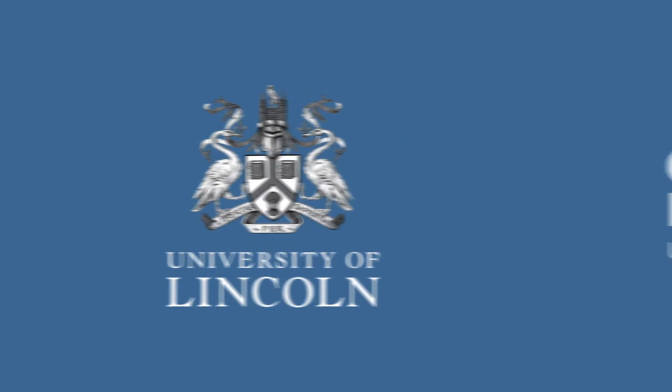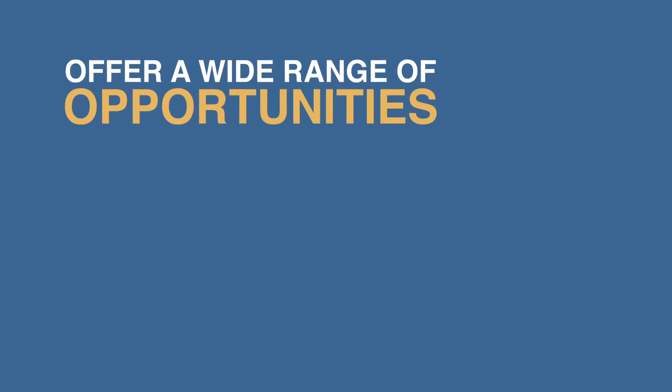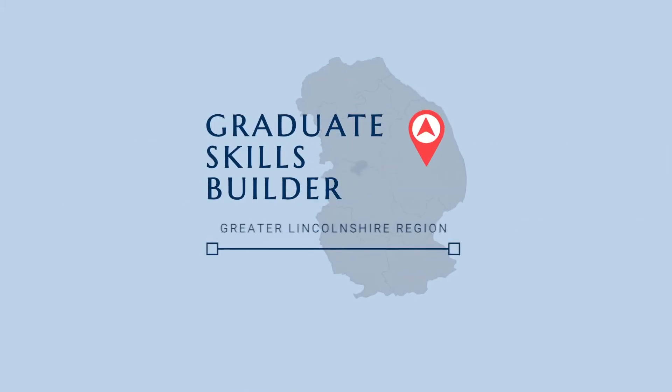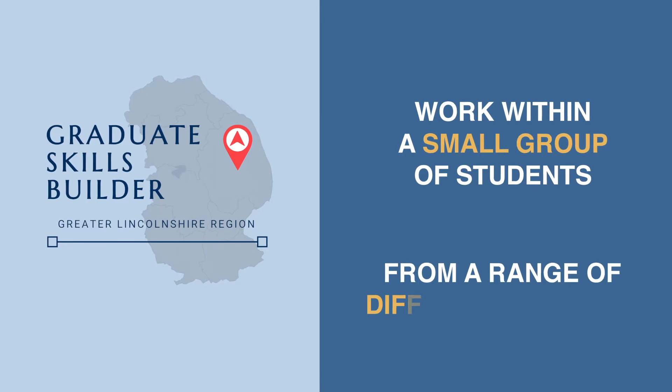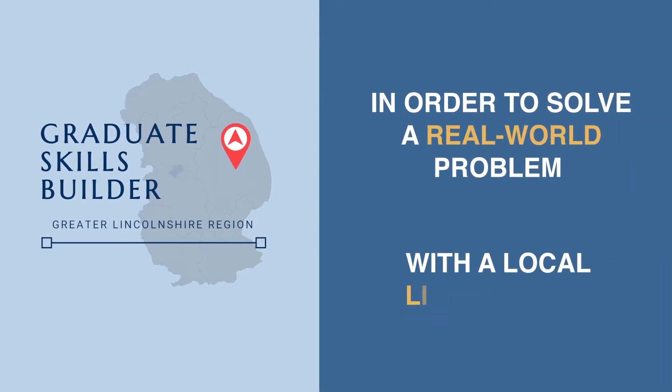At the University of Lincoln, the careers and employability team offer a wide range of opportunities for students and recent graduates to get involved with. The Graduate Skills Builder gives you the opportunity to work within a small group of students from a range of different courses in order to solve a real-world problem with a local Lincolnshire business.